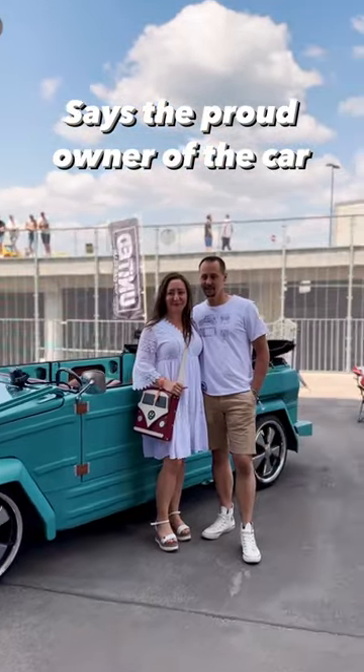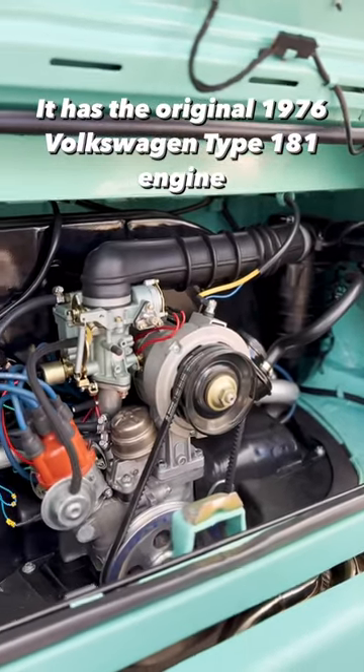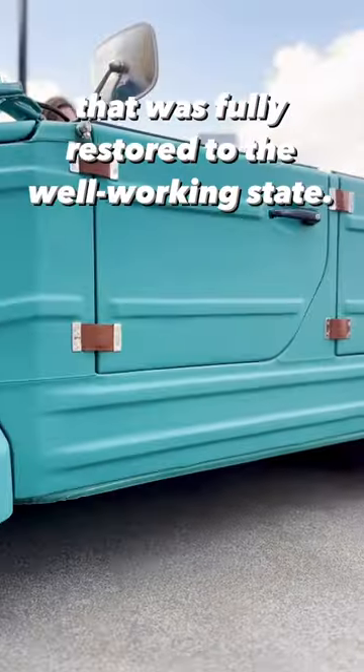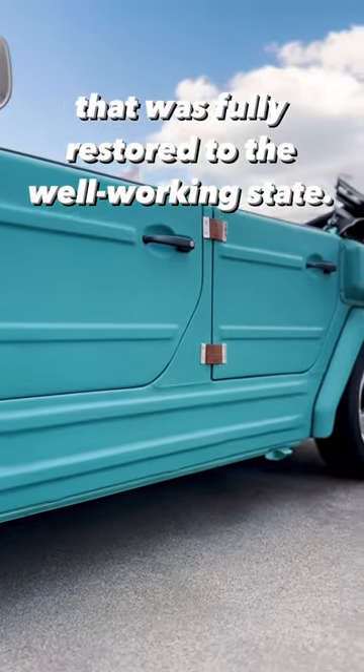It has the original 1976 Volkswagen Type 181 engine that was fully restored to the well-working state.